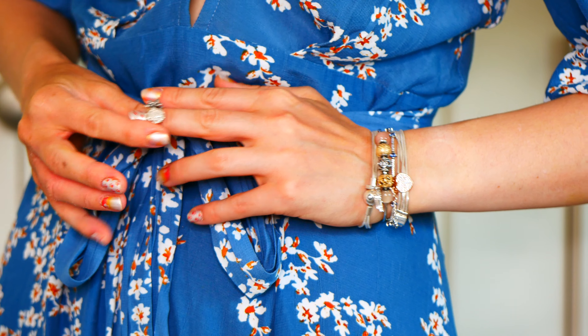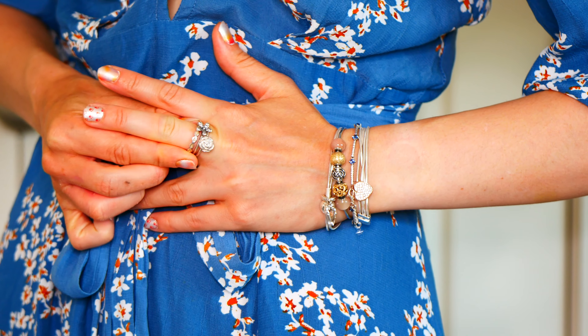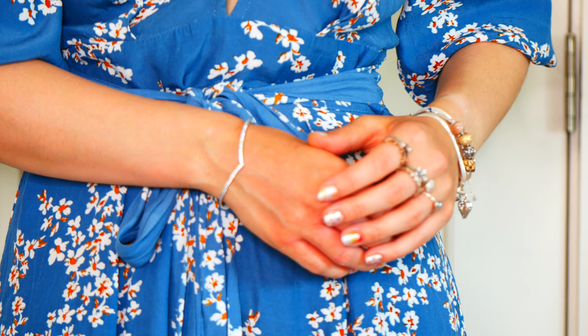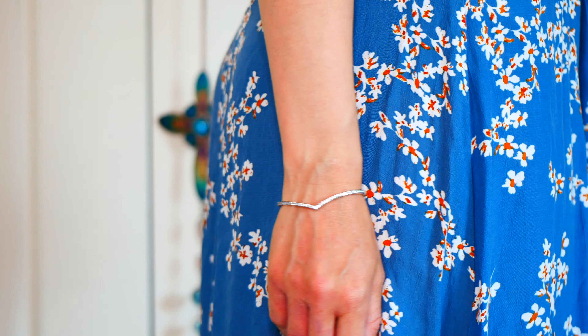Hello everyone and welcome back to my channel. I hope that you and your loved ones are doing well and having a wonderful start to the summer season. In today's video I'm going to be sharing with you an outfit of the day as well as some Pandora jewelry styling. This is a mini fashion diaries video so I'm also going to share with you where I end up going at the end of this video.